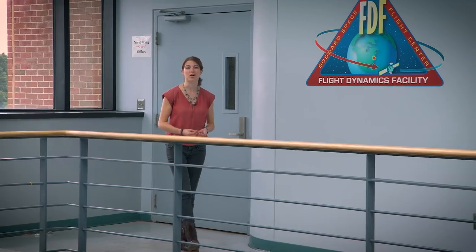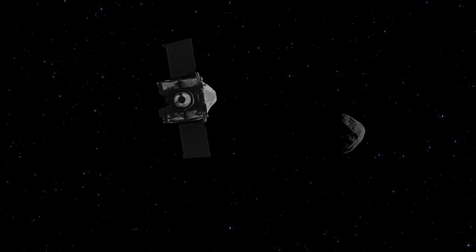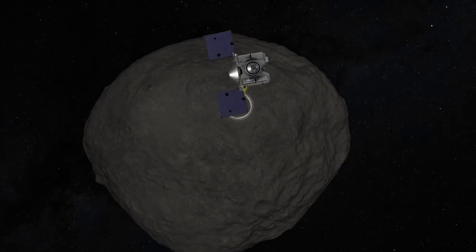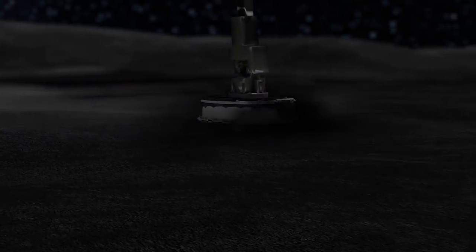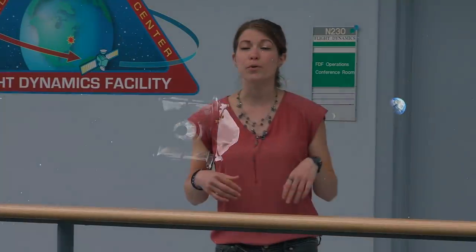As Kenni said, the OSIRIS-REx team is definitely ready to start this exciting next phase of the mission. OSIRIS-REx will arrive at Bennu in December of 2018, and then it will spend the next year and a half studying the asteroid. In July of 2020, OSIRIS-REx will collect a sample from the surface of Bennu, and then it will deliver that sample to Earth in 2023. Stay tuned over the next several months and years to learn about the spacecraft's progress in helping us unveil the mysteries of our solar system's formation.